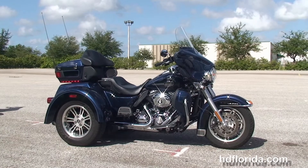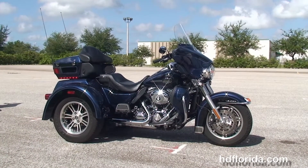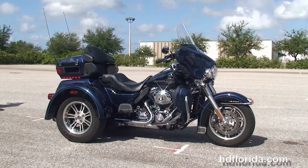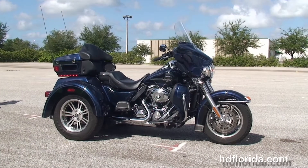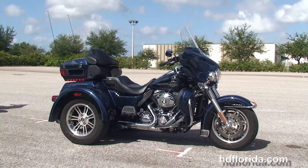We take anything on trade — import motorcycles, cars, campers, trailers, boats, RVs, ATVs — you name it, we take it, as long as we don't have to feed it. We are rated number one in customer service, have over 1,200 new and previously enjoyed motorcycles for you to choose from, and we ship used bikes anywhere in the world.